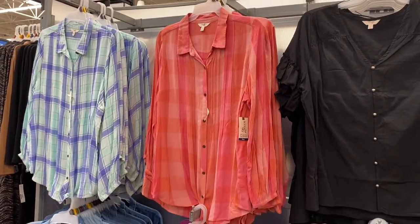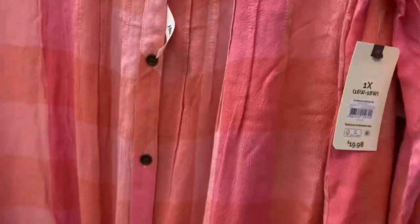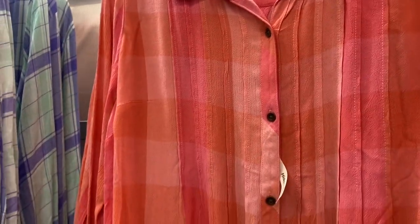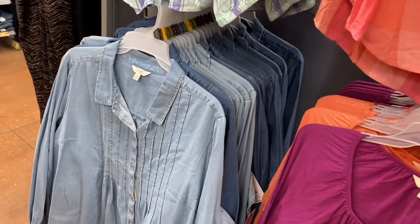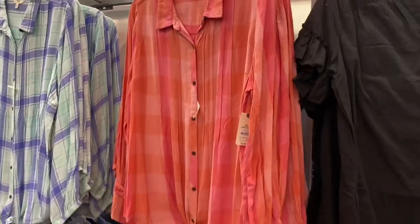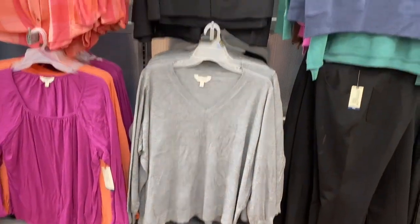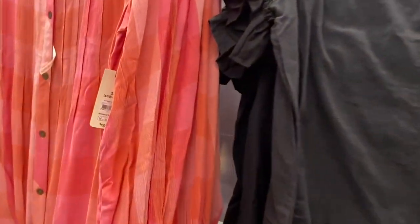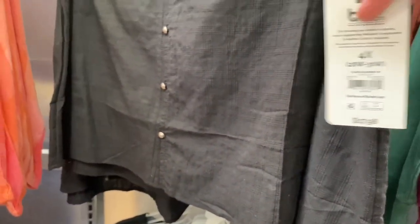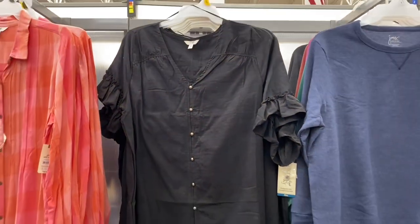The shirt on the right is actually new — Terra and Sky, $19.98. It's kind of crinkle material with lines, and you can get it in two colors. They also have a new shirt — $17.98 — with ruffles and flutter sleeves.